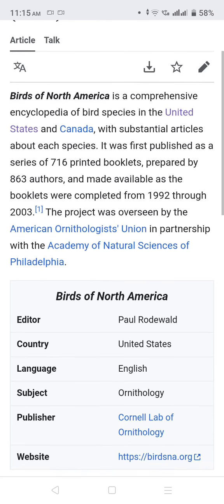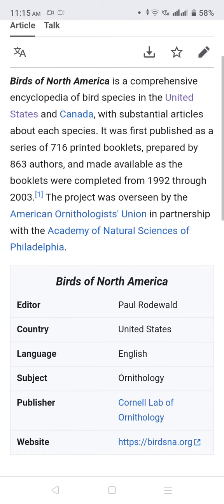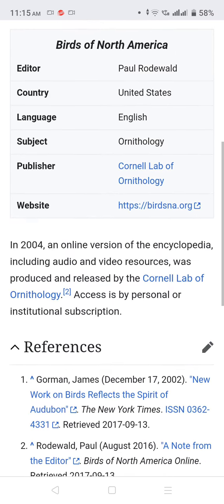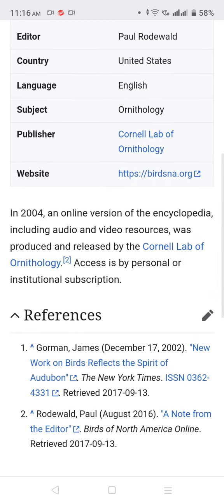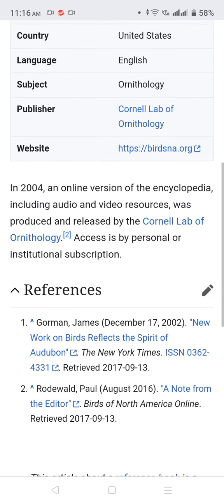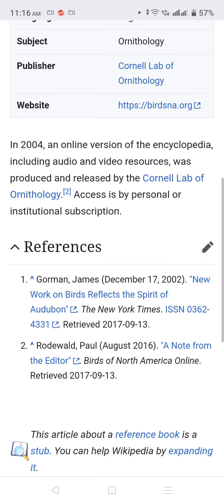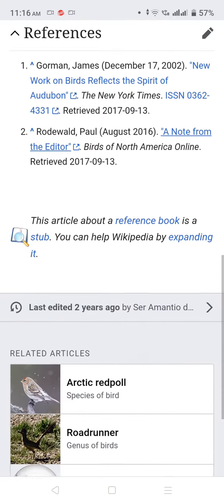The project was overseen by the American Ornithologist Union in partnership with the Academy of Natural Sciences of Philadelphia. In 2004, an online version of the encyclopedia including audio and video resources was produced by the Cornell Lab of Ornithology, accessible by personal or institutional subscription.